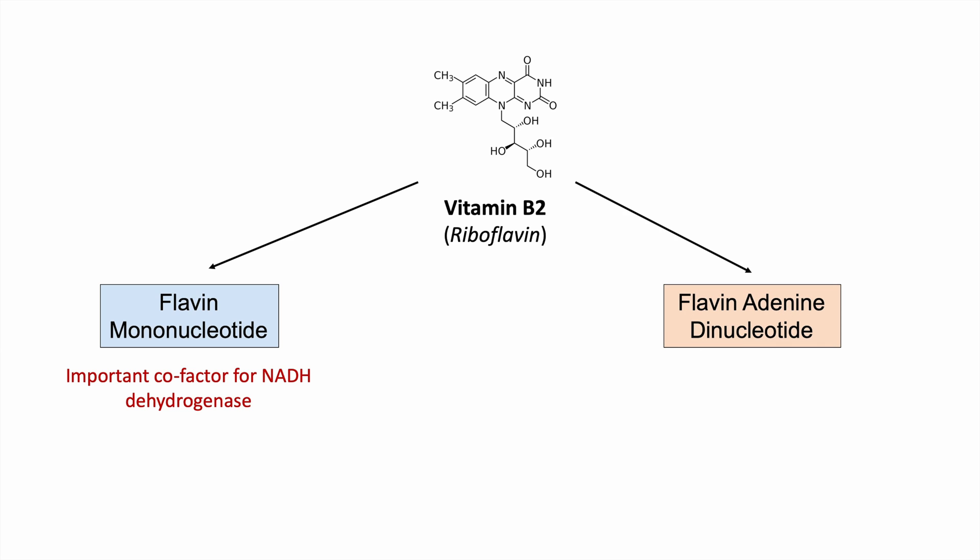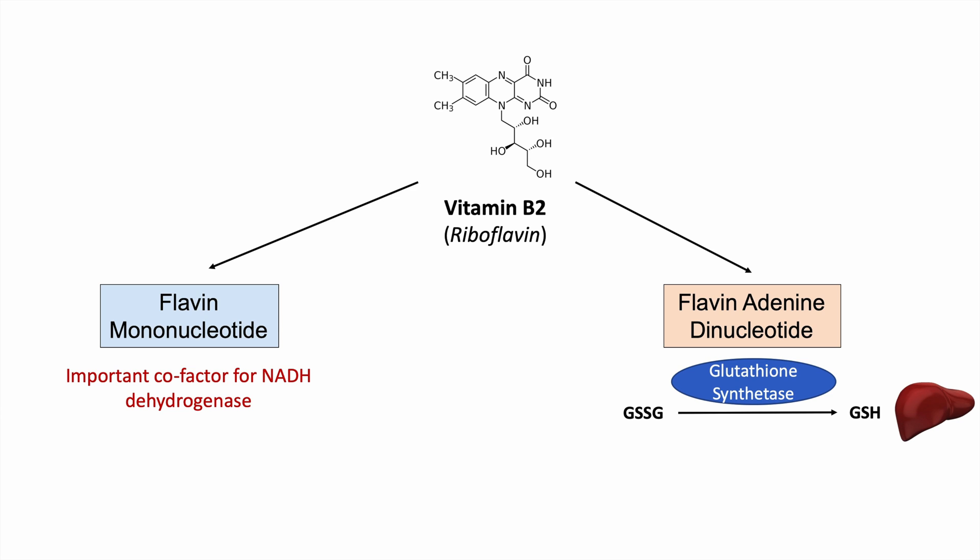Vitamin B2 is also used to make flavin adenine dinucleotide, or FAD. Flavin adenine dinucleotide is important for several processes. One of them is utilization by the enzyme glutathione reductase, which takes glutathione disulfide (GSSG) and reconverts it back into glutathione (GSH). Glutathione is an important antioxidant located in the liver. When the liver is exposed to reactive oxygen species, glutathione is consumed, and we need FAD to reconvert GSSG back into GSH.